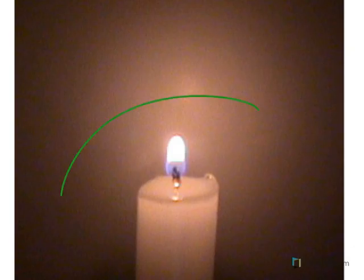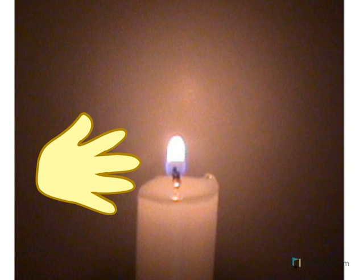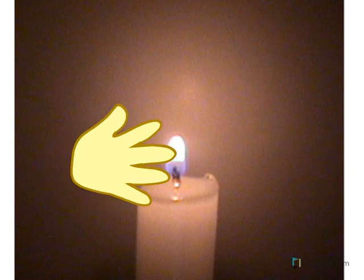Look at the picture — that's a candle. This part is called the flame. The flame is very, very hot. What would happen if I touch the flame on the candle? Ouch, oh that's so hot!